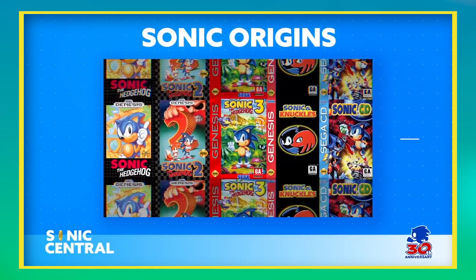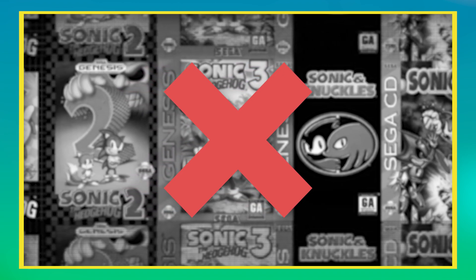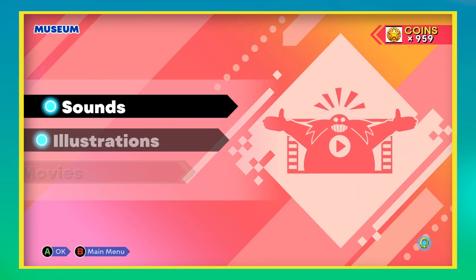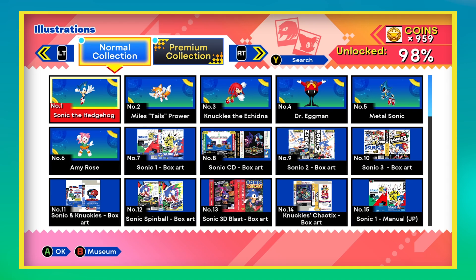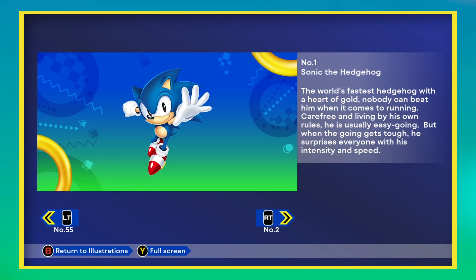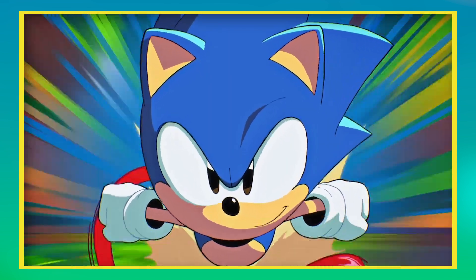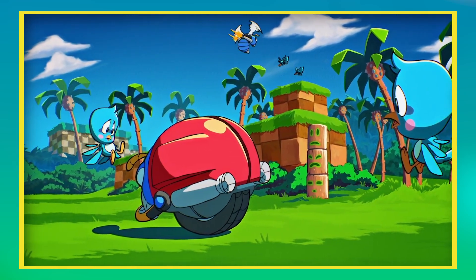From the moment this game was announced at Sonic Central on May 27th, 2021, I starved myself of classic Sonic. I didn't touch any of these games prior to release, in order to build up maximum hype for the new compilation. As details were released, it was revealed that the game would also include a museum mode with unlockable artwork, movie clips, and audio from classic Sonic games.